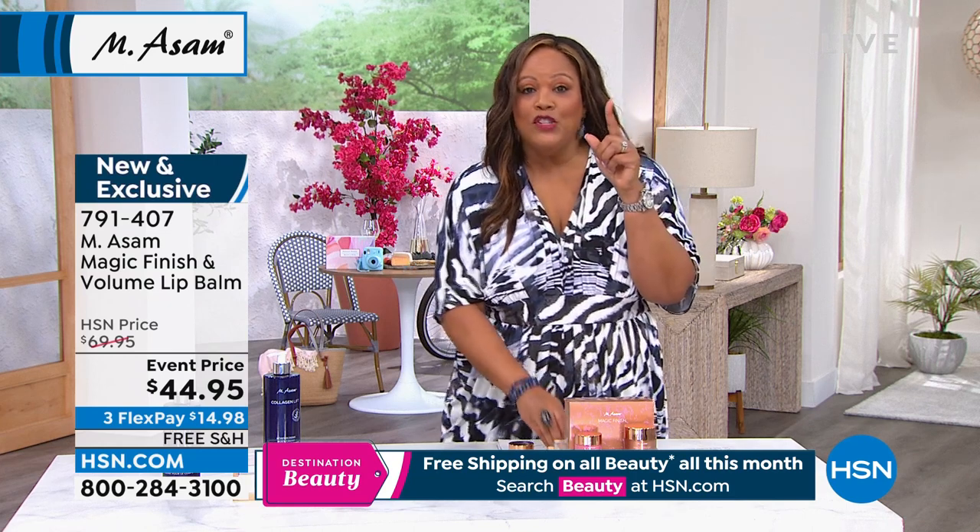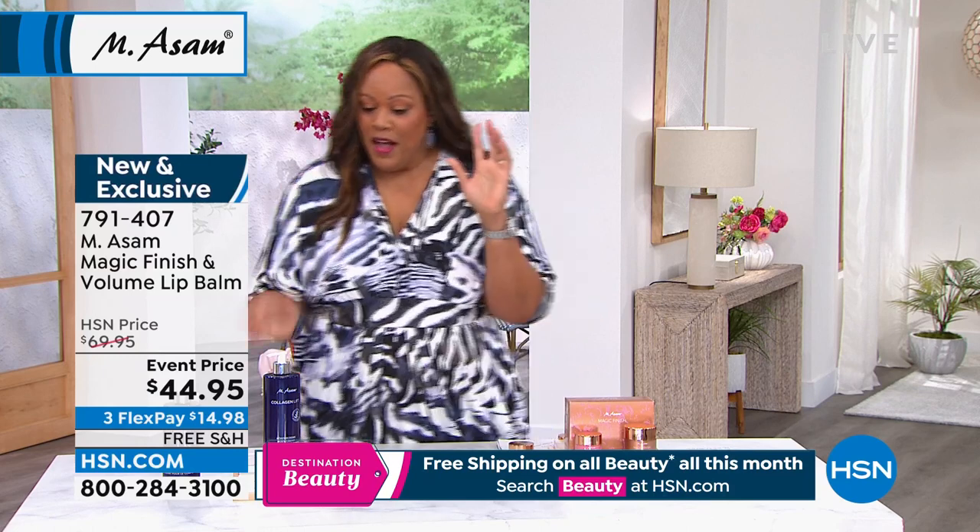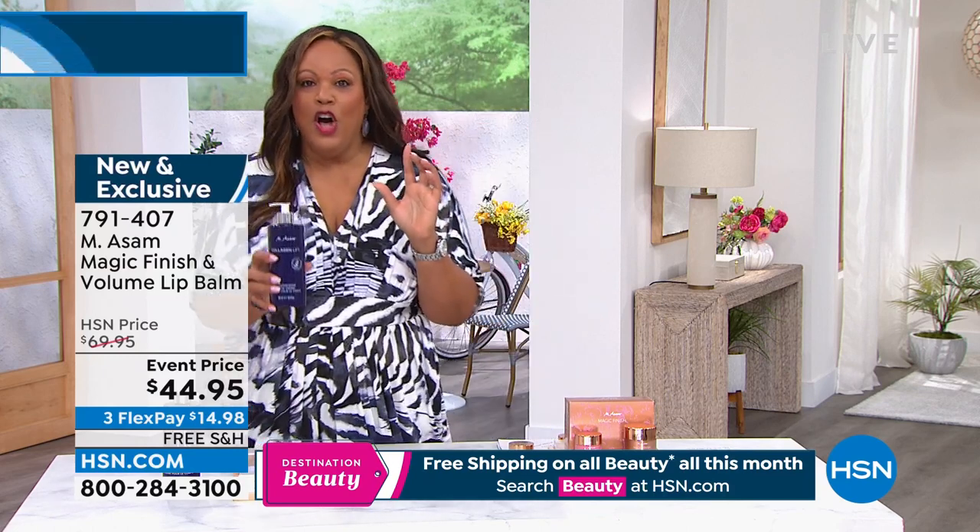We're going to give one more reminder of the body cream — oh, it's sold out. I was going to remind you of it, okay.